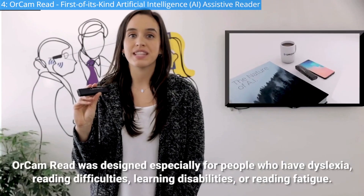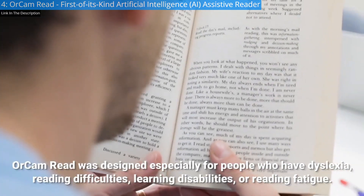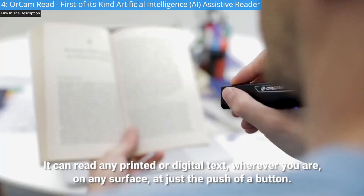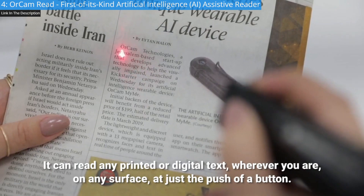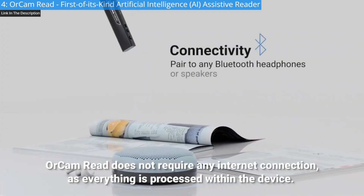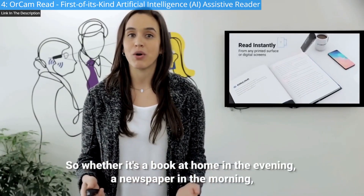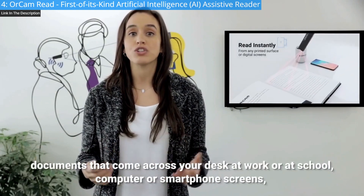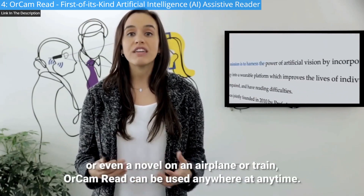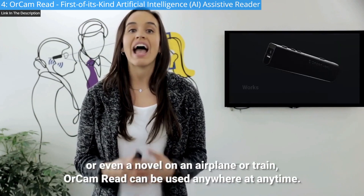OrCam Read was designed especially for people who have dyslexia, reading difficulties, learning disabilities, or reading fatigue. It can read any printed or digital text wherever you are, on any surface, at just the push of a button. OrCam Read does not require any internet connection as everything is processed within the device. Whether it's a book at home, a newspaper in the morning, documents at work or school, computer or smartphone screens, or a novel on an airplane or train, OrCam Read can be used anywhere at any time.